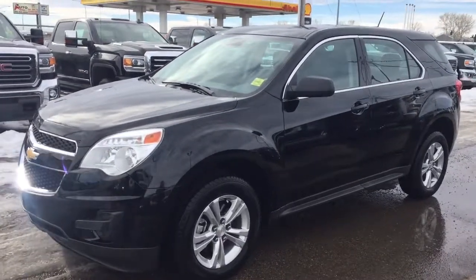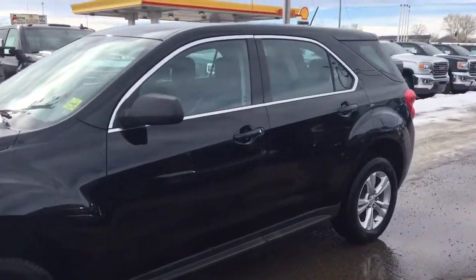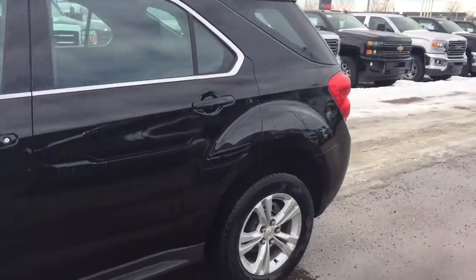Welcome to Davis Chevrolet. This is a pre-owned 2015 Chevrolet Equinox in the color black.